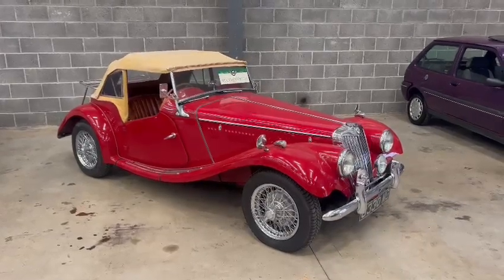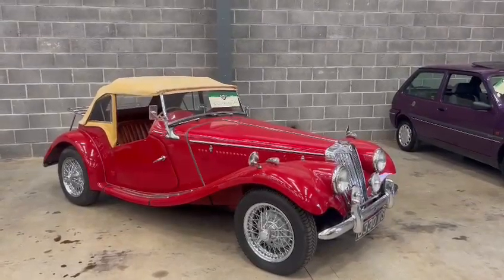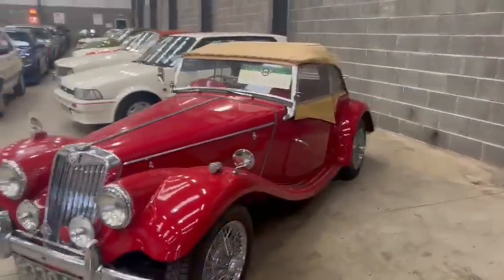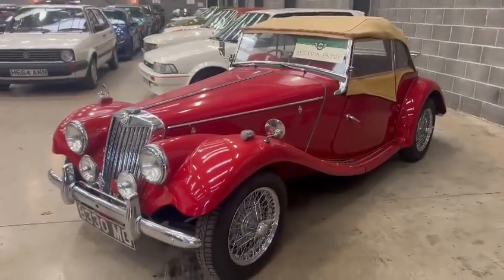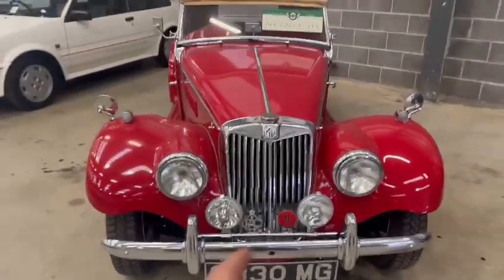This looks like a little beauty just landed with us for our next sale, down on display here at our Pickering site. I've just had a quick walk around it and there's been a few people who've wandered over to it today and complimented it — looks a real bright little car. I'll just walk you around, we'll start around the front.